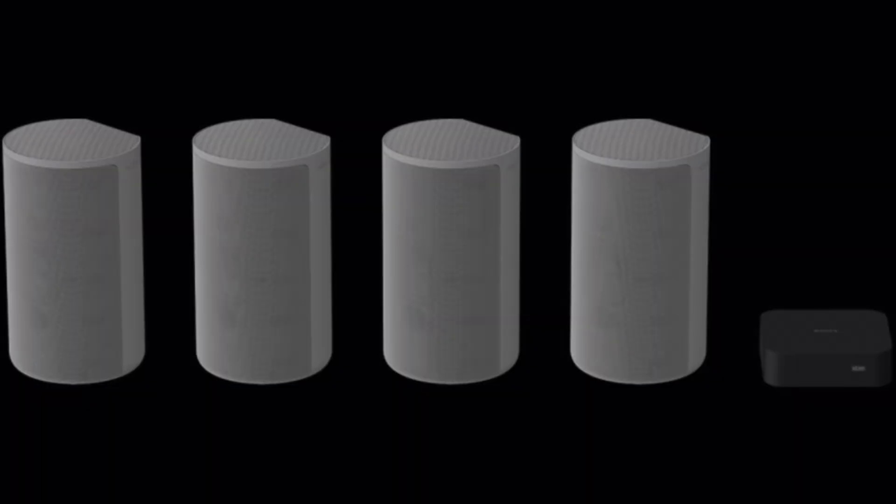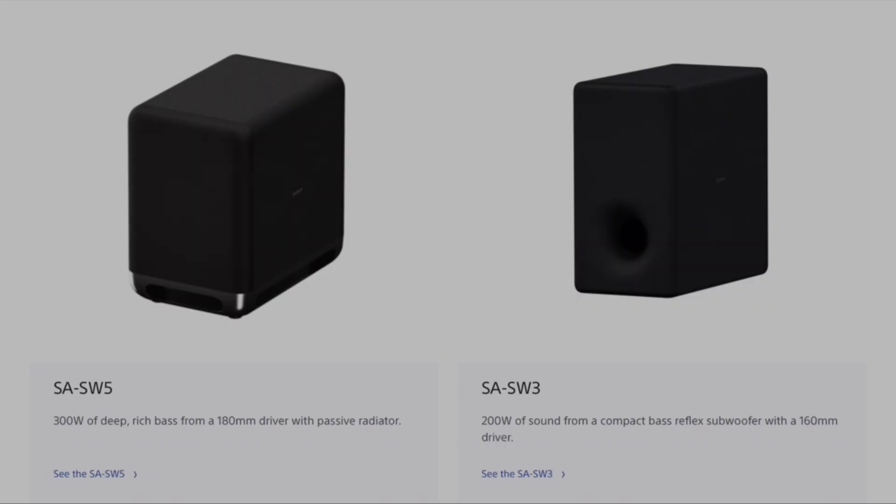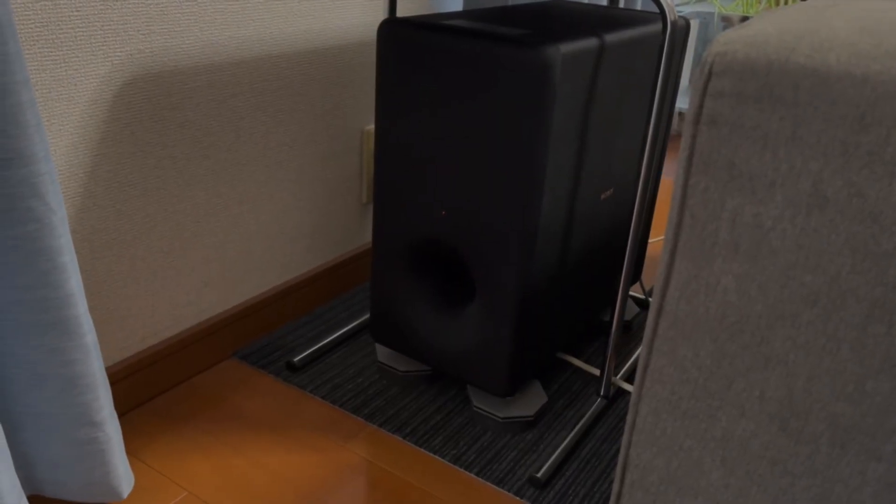I've owned my Sony HT-A9 for almost 2 years now and I use it every single day listening to music, playing games, and of course watching TV shows or movies — and it still blows me away by its amazing sound quality and pure immersion. It only has 4 speakers, but Sony claims it's a 12-channel surround sound system, plus you can get the optional SW3 or larger SW5 subwoofer. I went with the SW3 because I live in an apartment building and don't want the bass to bother my neighbors.